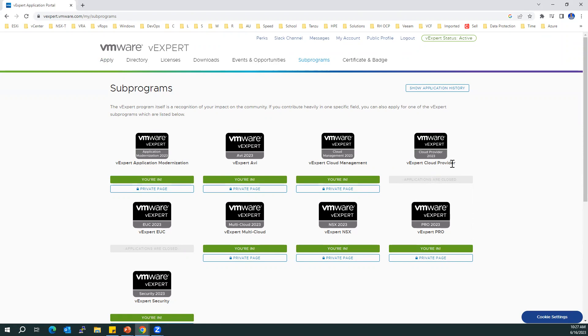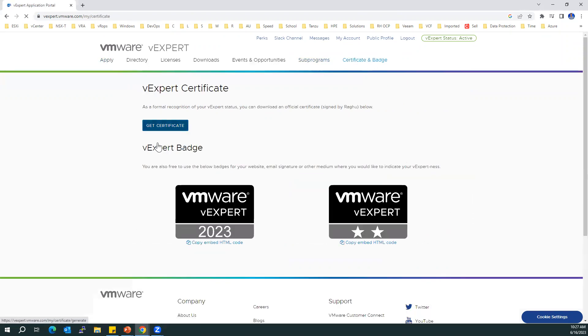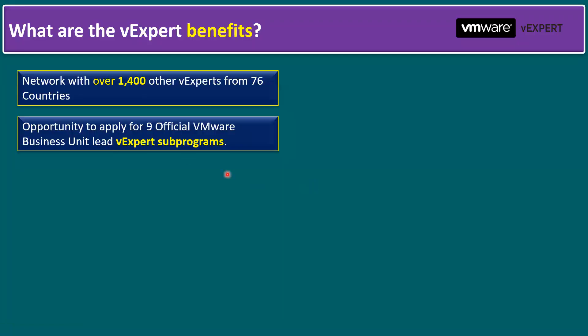The certificate and badges you will receive — this is the vExpert badge, and you also get an official certificate signed by VMware CEO Audrey. I have received the vExpert award two times so far.